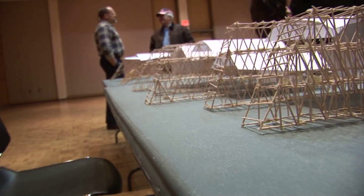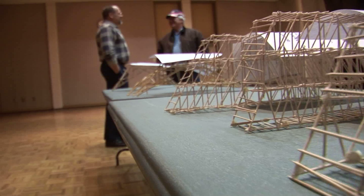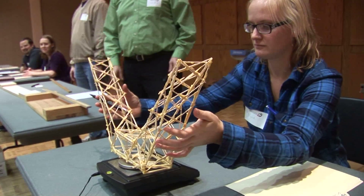Students from area schools came together to compete at MSUM's 37th Annual Toothpick Bridge competition. All they can use is just round wooden toothpicks and glue. The bridge has to weigh less than 85 grams and span more than 560 millimeters.